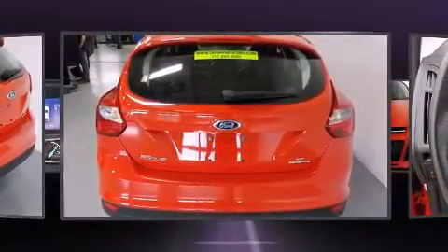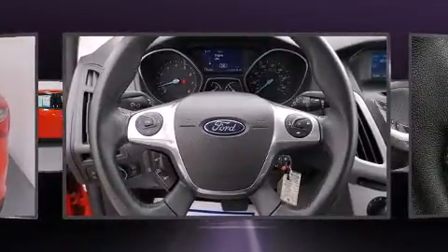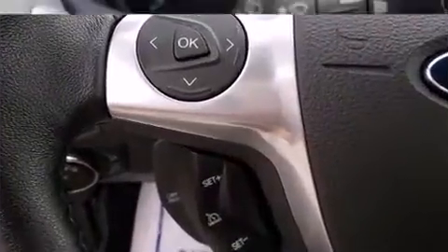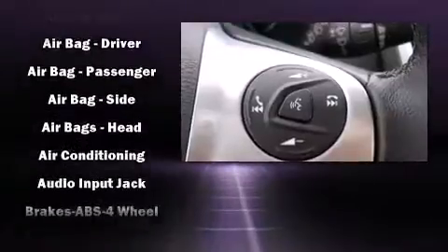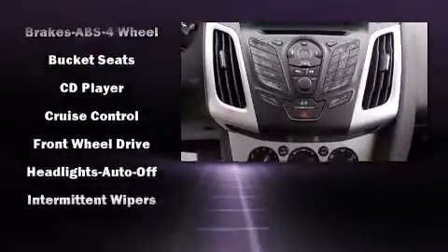Adjustable headrests in all seating positions, an outside temperature display, remote keyless entry, and more are included. Storage solutions are integrated throughout the interior, demonstrating thoughtful attention to detail.